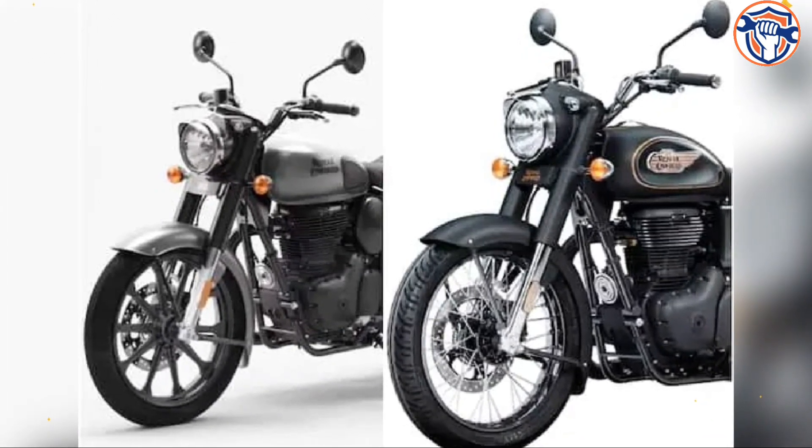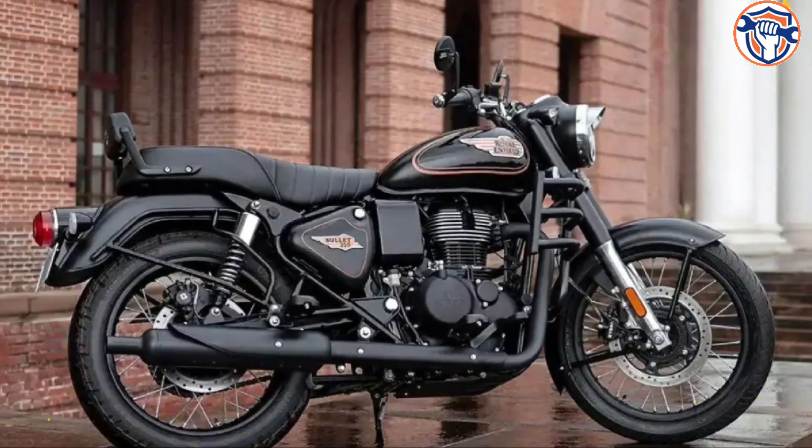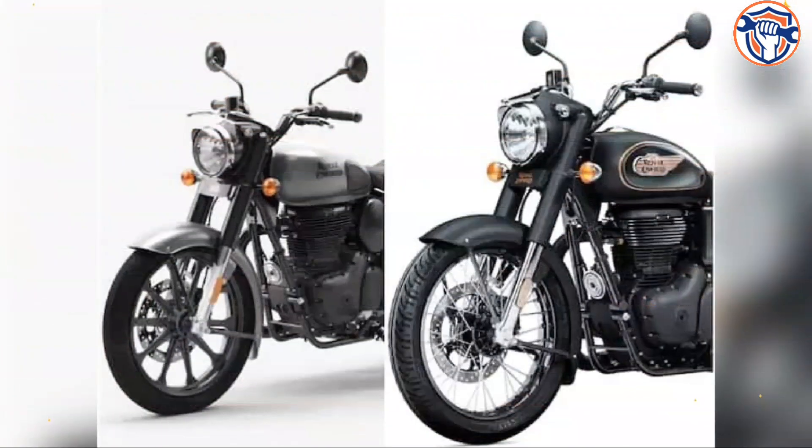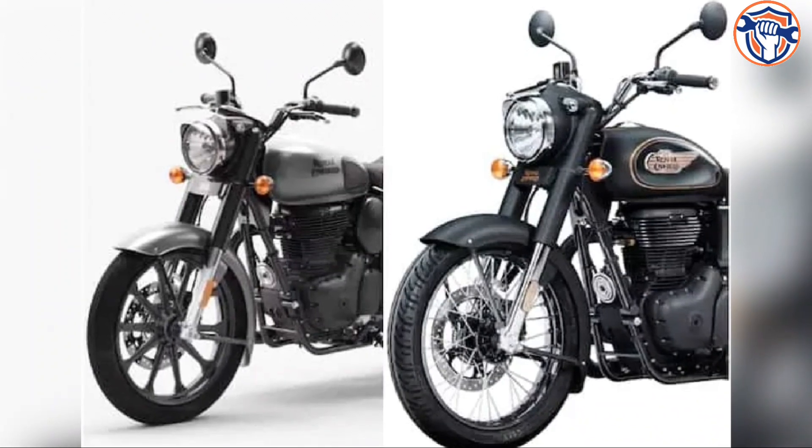The new Bullet 350 has been introduced in five color options, and three of them get Royal Enfield's famous pinstripe, while the Classic 350 does not get it. The new Bullet 350 also gets the same tank badging as the older generation standard 350.